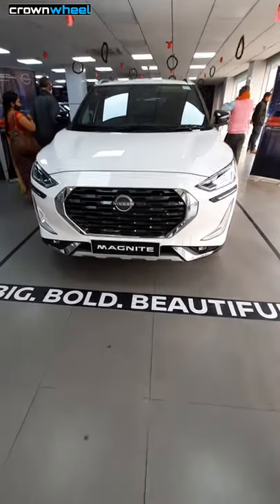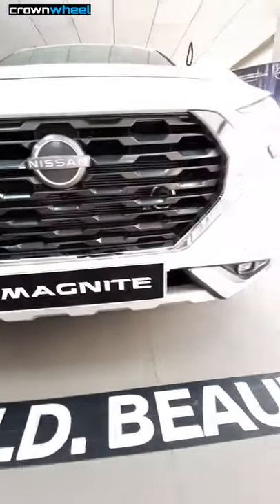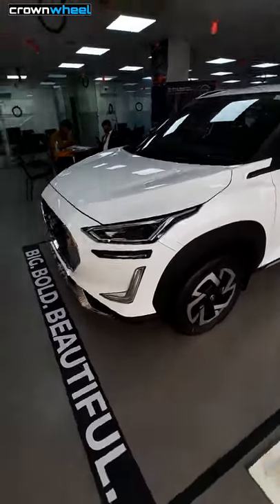Hi guys, this is the Nissan Magnite. The Magnite is available in both manual and CVT automatic options. This one is the XV Premium Turbo variant, and its ex-showroom price is 8.45 lakhs.